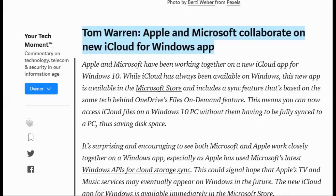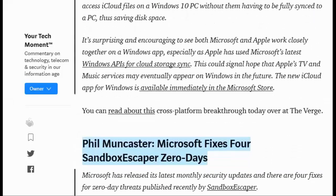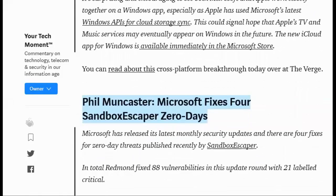It's surprising and encouraging to see both Microsoft and Apple work closely together on a Windows app, especially as Apple has used Microsoft's latest Windows APIs for cloud storage sync. This could signal hope that Apple's TV and music services may eventually appear on Windows in the future. The new iCloud app for Windows is available immediately in the Microsoft Store. You can read about this cross-platform breakthrough today over at The Verge.